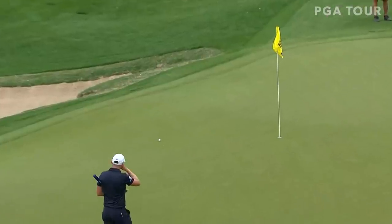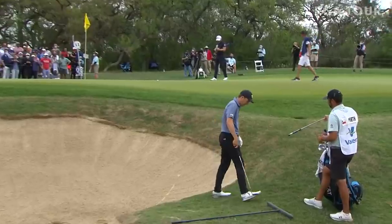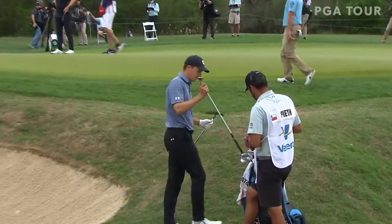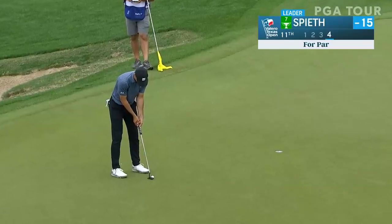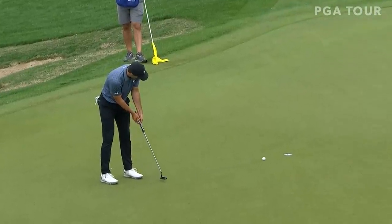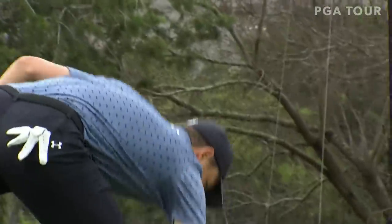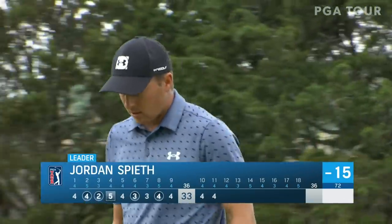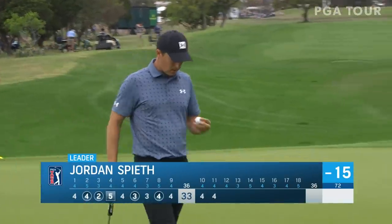That's pretty clutch. Spieth from the spot he put himself in — chance to save it, boy. Pretty good shot off that down slope. Perfect, inside 10 feet today, Spieth. Added to the list: 38 one-putts in 65 holes. This is the kind of stuff from the glory days of Jordan Spieth.